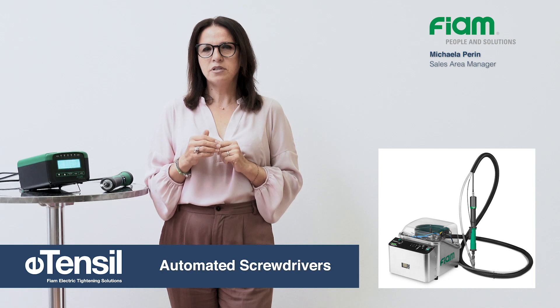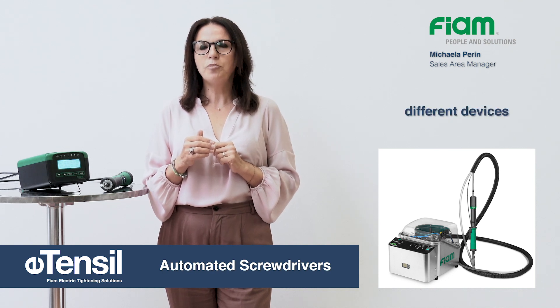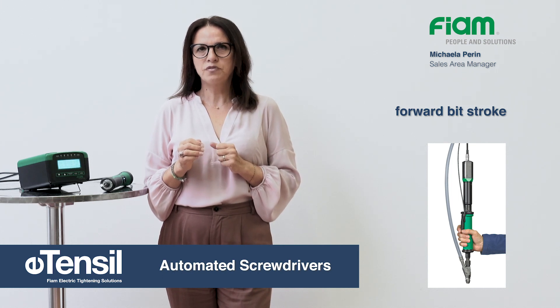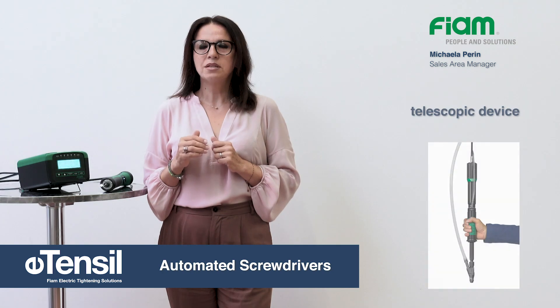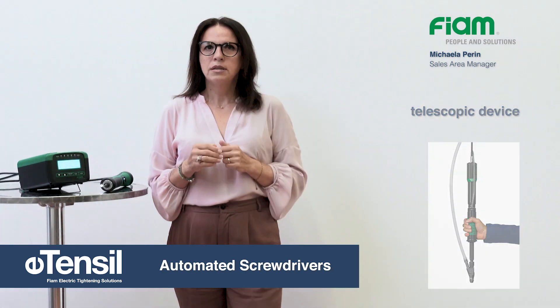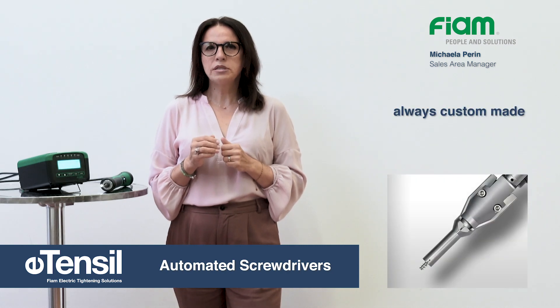Automatic screwdrivers have different devices to operate dynamically. The forward bit stroke device reduces operating fatigue and keeps the screw point visible. Alternatively, a telescopic device can reach the deepest tightening points.